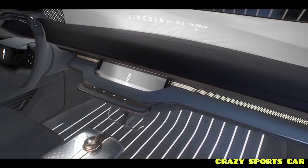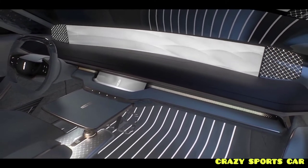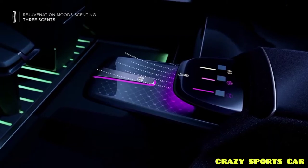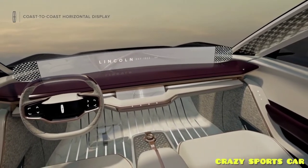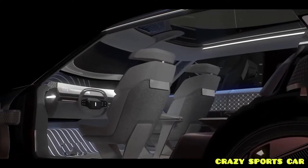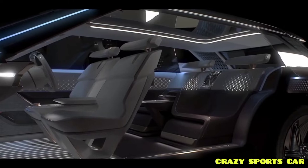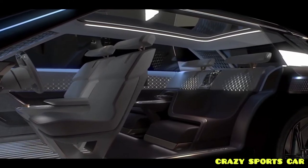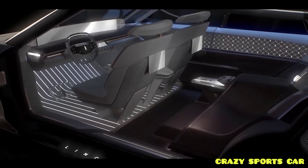There's a smaller secondary control screen below the dashboard, along with gear selector buttons. A center console between the seats contains a rotary control knob and door buttons. The front bucket seats have screens on their backs for rear seat passengers, and they can swivel around to face the fixed second row when the car goes into autonomous driving mode and the steering wheel is stowed away.